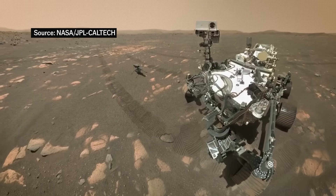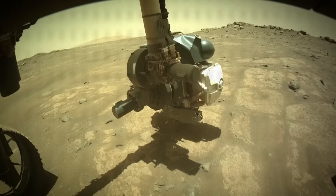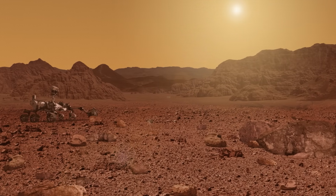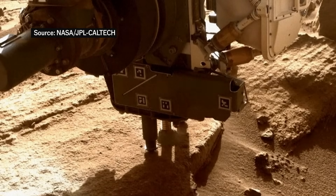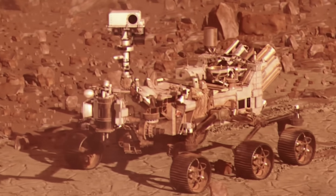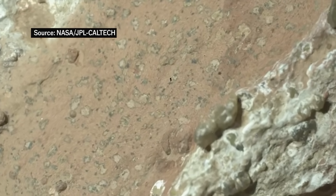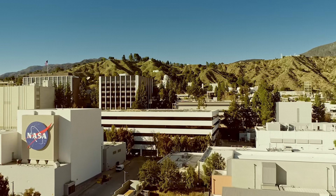America and China have both taken their landings a step further by operating rovers. They've used these to study in detail the red planet's rocks and its climate. So what happens when one of these rovers, NASA's Perseverance, comes across a rock formation that scientists reckon might contain a biosignature? I called up the person responsible for the mission to find out.